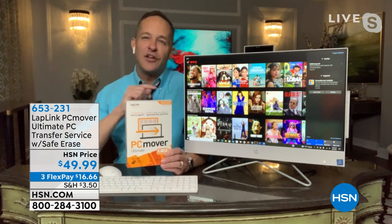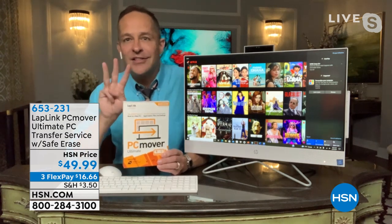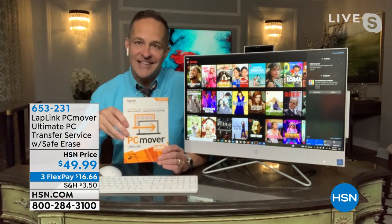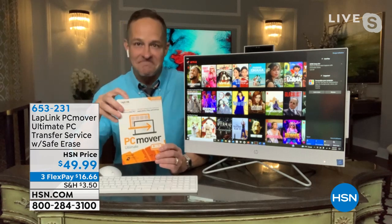Everywhere else you buy this, you get one license. At HSN you get three licenses — it's why it's one of our most popular PC add-ons. It is almost always sold out, so I'm really glad we have it in stock tonight. That's PC Mover, item 653231.